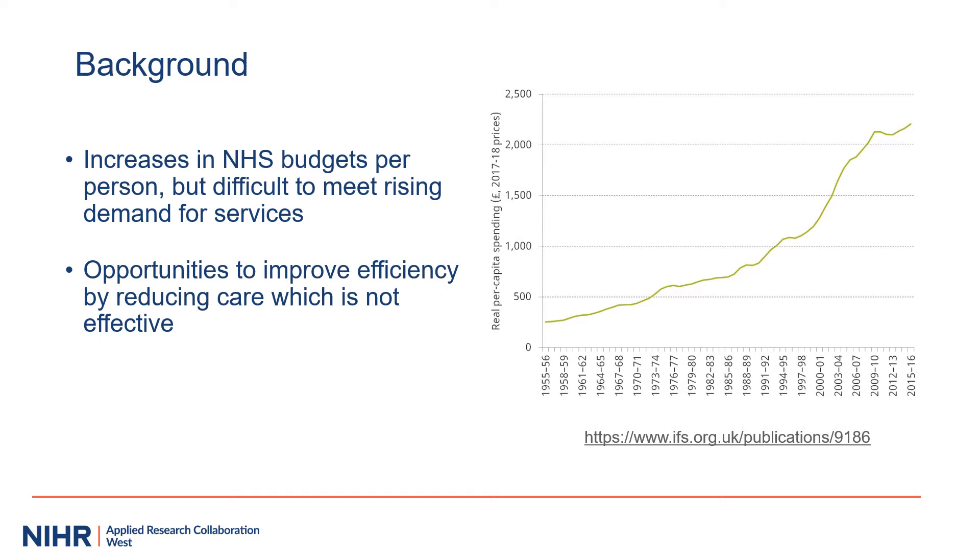NHS spending per person in England has generally been increasing over time. However, we have a growing and aging population and more and more expensive treatments all the time. To get the best healthcare for the population for our money, it makes sense to do less of things which aren't very effective in order to do more of the things that are effective.